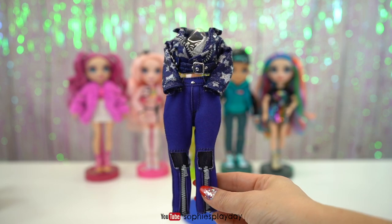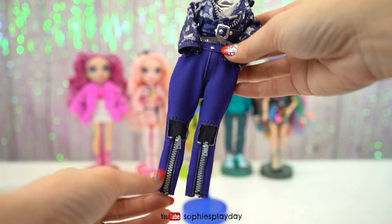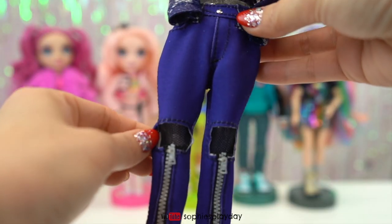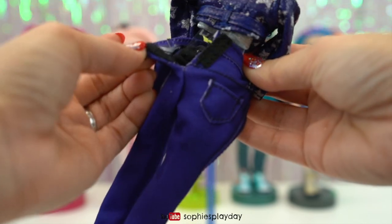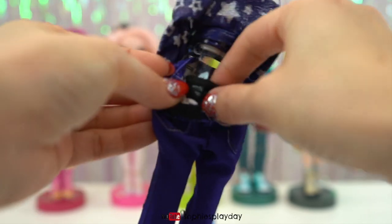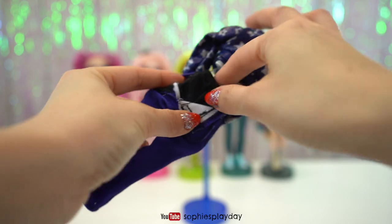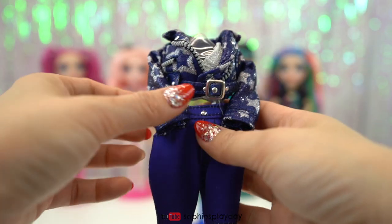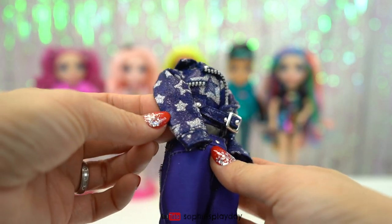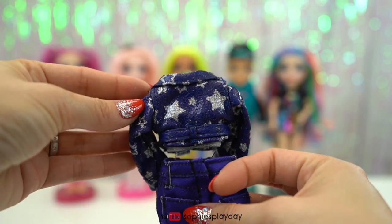Here is her second outfit. She has purple denim pants with zippers and a little bit of mesh material. It's actually two pieces — the jeans are one piece and then inside the mesh part is actually leggings. And she has on a purple jacket with silver stars — they're glittery and sparkly.